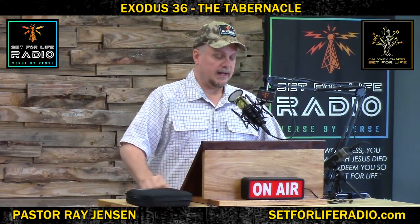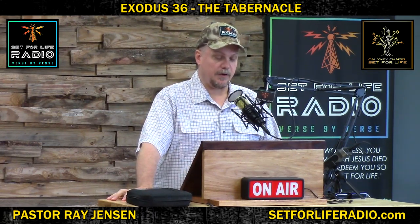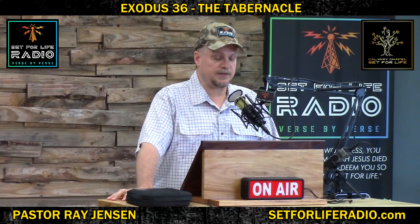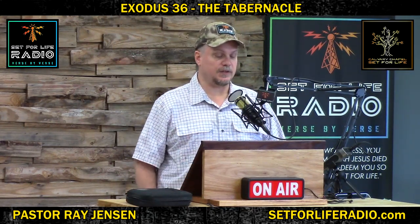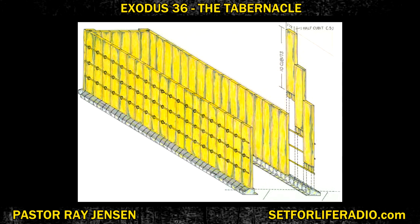Exodus 36 and 25: And for the other side of the tabernacle, the north side, he made 20 boards and 40 sockets of silver, two sockets under each of the boards. For the west side of the tabernacle he made six boards. The north side had 20 boards of acacia wood, the south side had 20 boards also. And all these boards were overlaid with gold. So you have this elongated structure taking shape — it has a north wall, a south wall, and a west wall. They left the east side open because that was the doorway to go in.